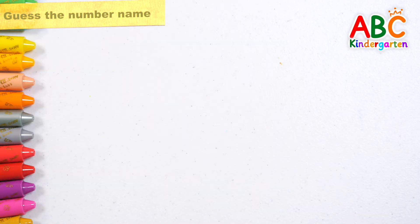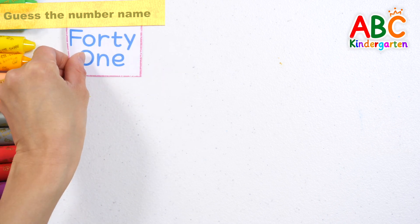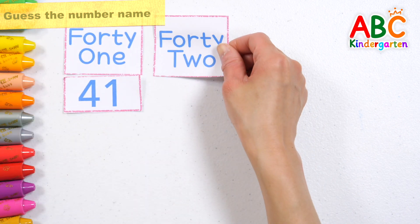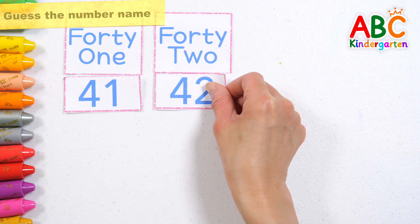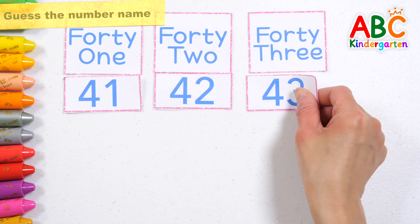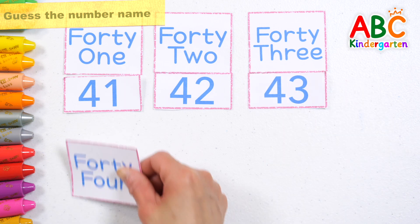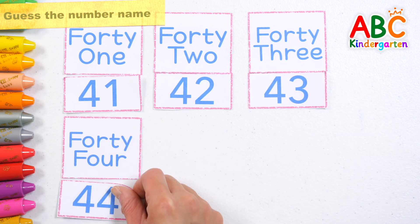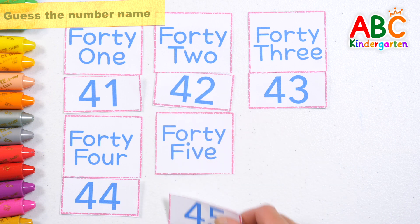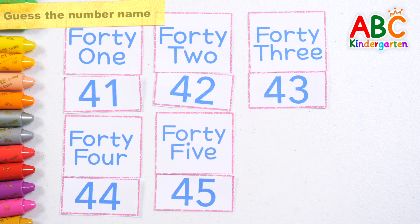Let's read the numbers one by one. 41, 42, 43, 44, 45. Good job!